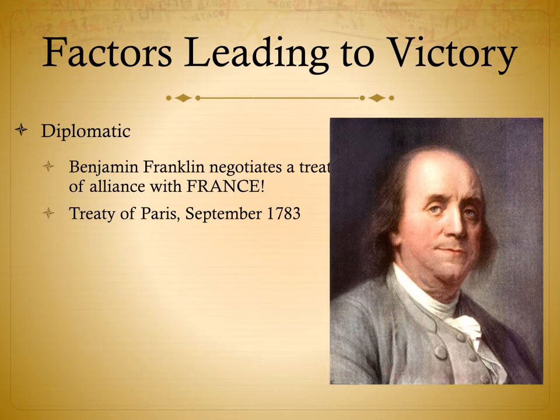Factors leading to victory. Diplomatic factors include Benjamin Franklin negotiating a treaty of alliance with France. He did this in Paris in September of 1783. It took about two years after the Battle of Yorktown to finally negotiate and sign it — September 1783 — and it is known as the Treaty of Paris. Benjamin Franklin was a very good diplomat and got us a lot of land and concessions from the British.